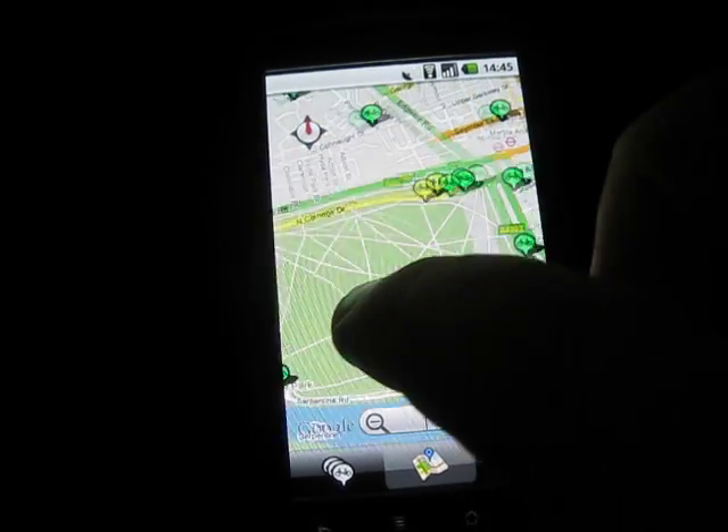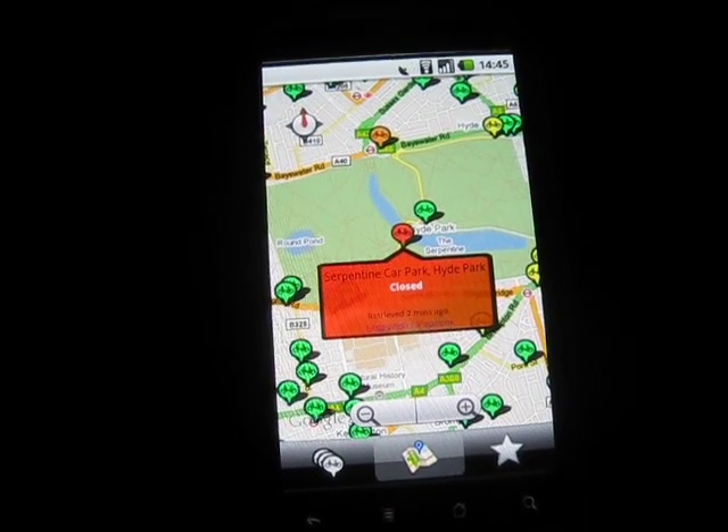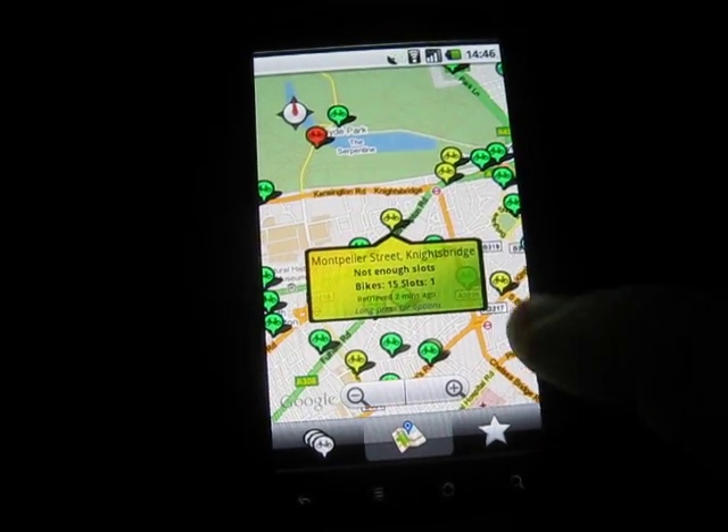The orange ones on the map indicate not enough bikes. And there's a station over here somewhere — squeezing this down a little bit — yep, there's one. There's also a station over there that's closed at the moment. Generally speaking, green means everything's okay and yellow means there's not enough slots.